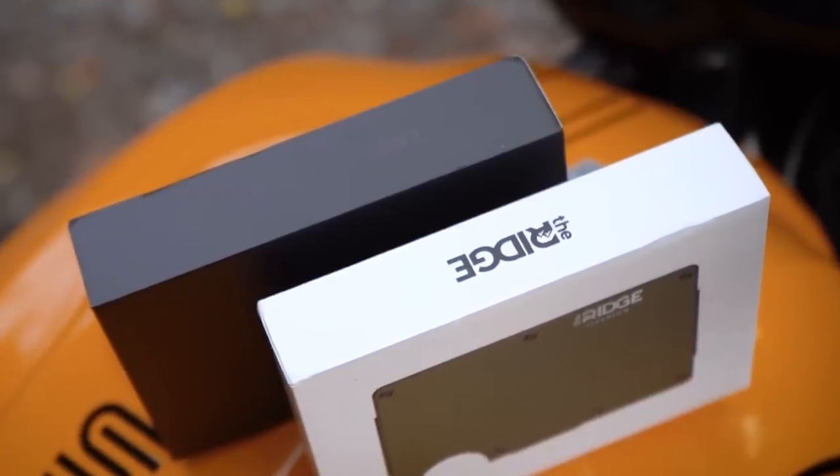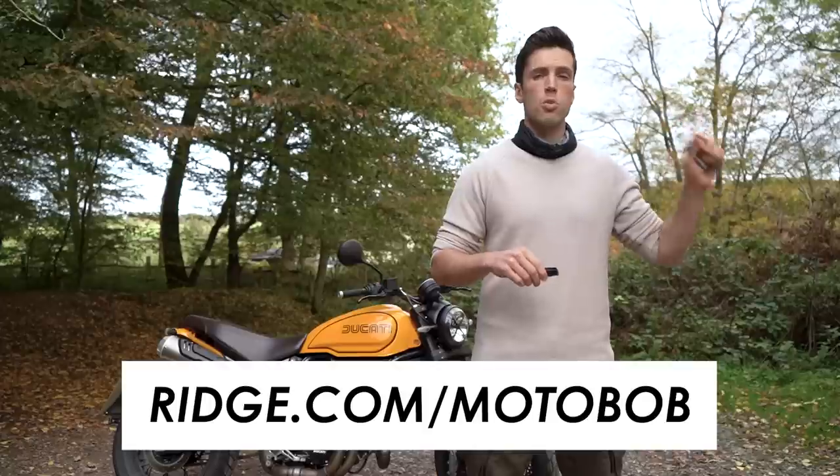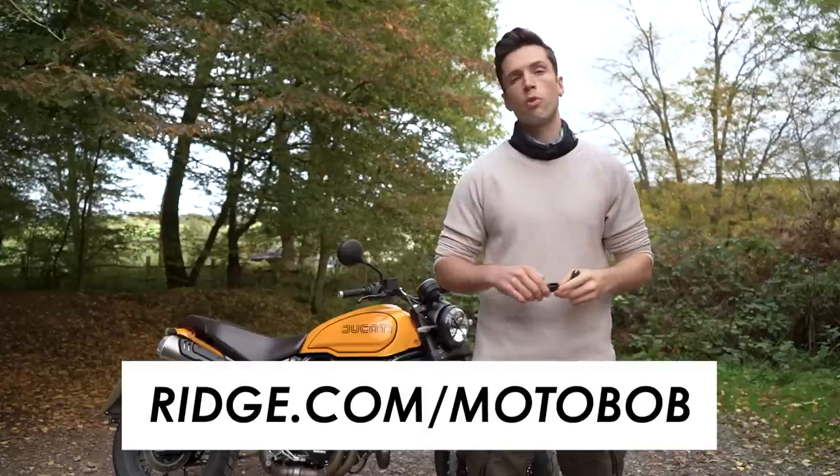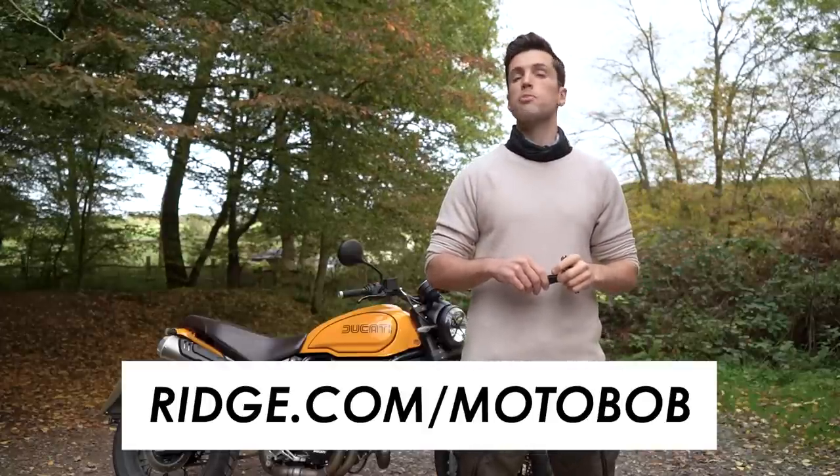Get the best offer via ridge.com/motobob. At the time of making this they're offering up to 40% off until December 22nd. Ridge.com/motobob — links can be found in the description. Once again our thanks to them for sponsoring this video.